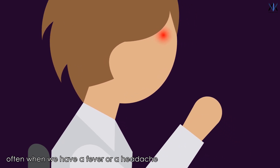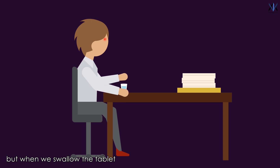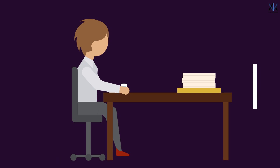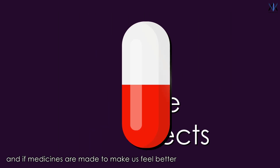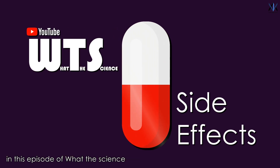Often when we have a fever or a headache, we take some pills to feel better. But when we swallow the tablet, how does it know which part of the body needs to be attended? How does it track pain? And if medicines are made to make us feel better, then why do they cause side effects? That's what we are going to understand in this episode of What The Science.